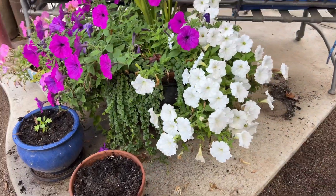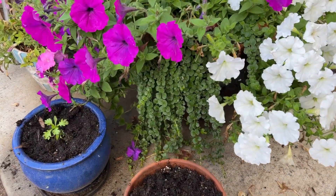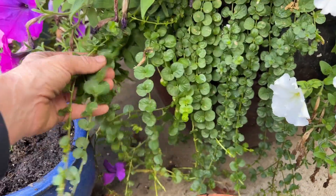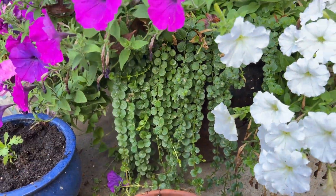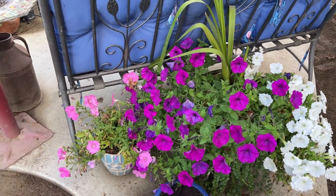Isn't it amazing how the petunias are just taking off? They really, really love this cooler weather. Look at that beautiful white petunia. And below that, yep, you see more Creeping Jenny. I love Creeping Jenny — it's just so easy to grow and it really adds a nice filler to any pot or garden in my opinion.